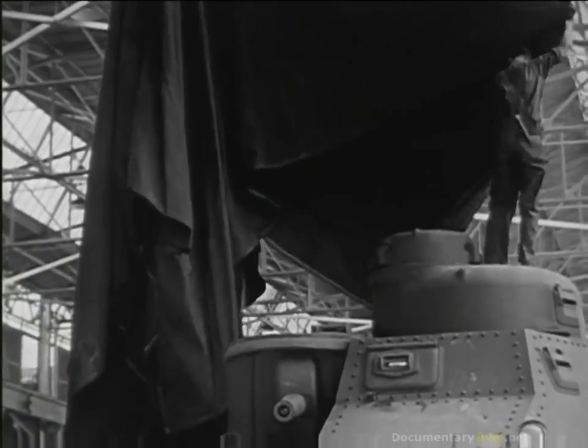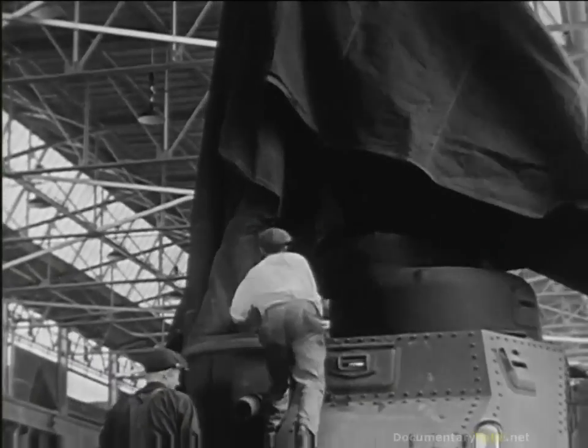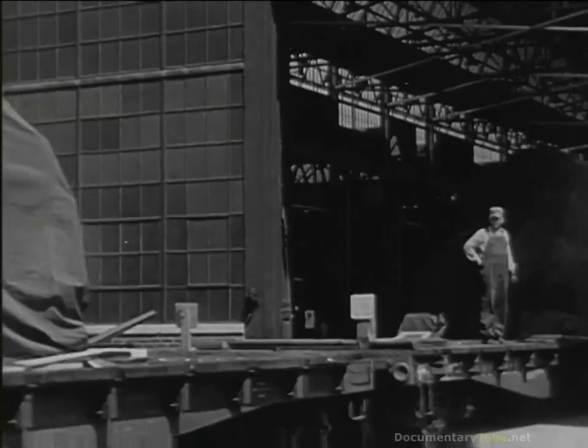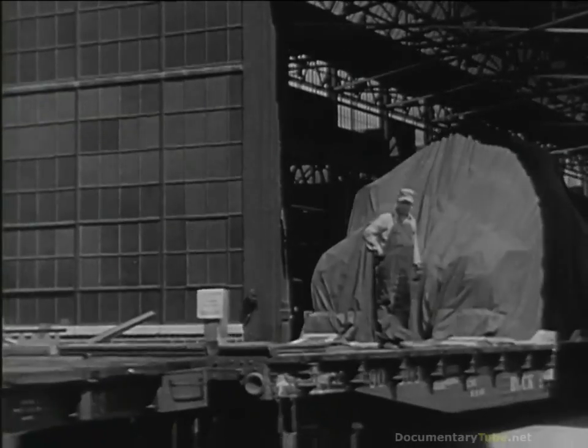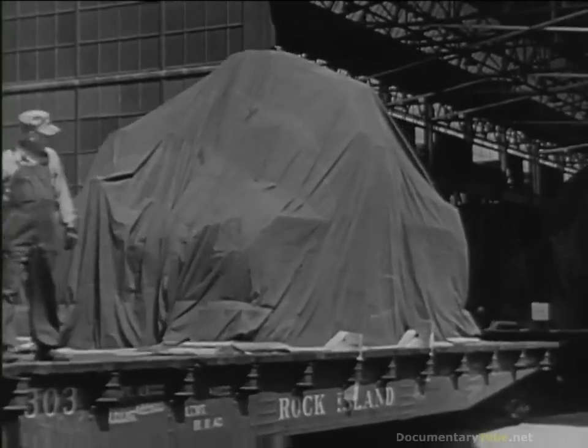The tank is bolted down, covered with a tarpaulin, ready for shipment — to Asia, to Africa, to the Middle East, to the ancient fields of Europe, to the far-flung shores on which embattled allies stand.